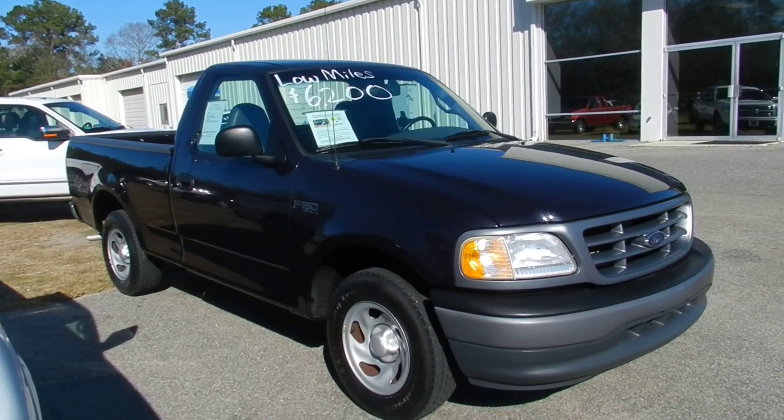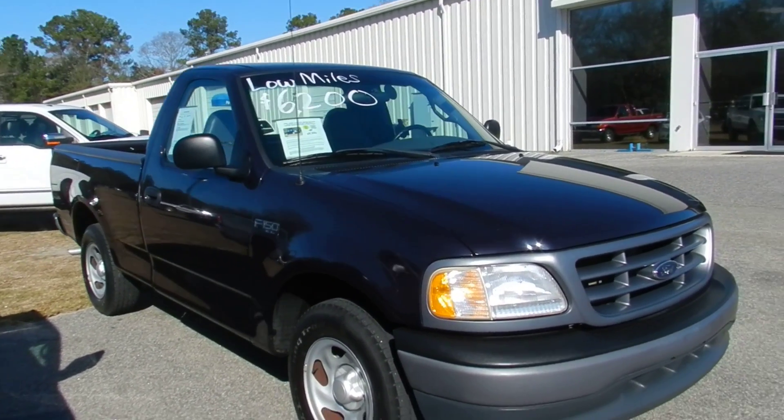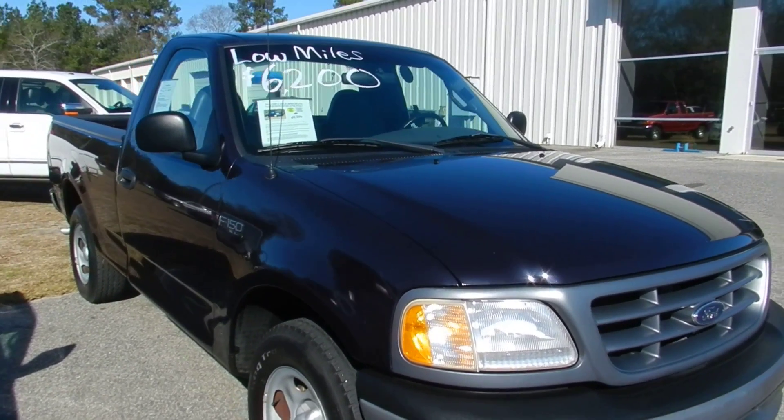Here's one for you. It's a 2001 Ford F-150 regular cab XL package, dark blue in color.